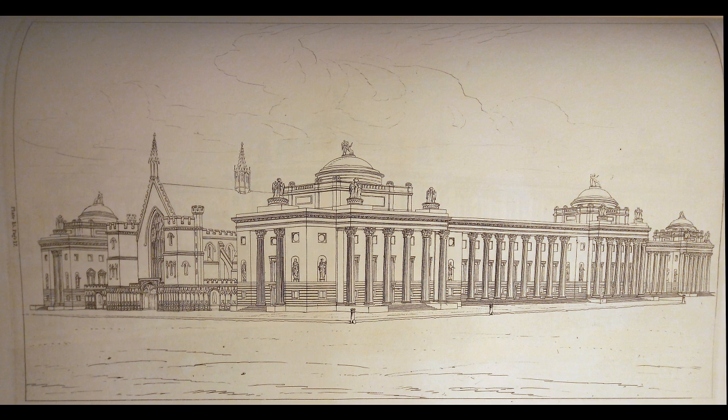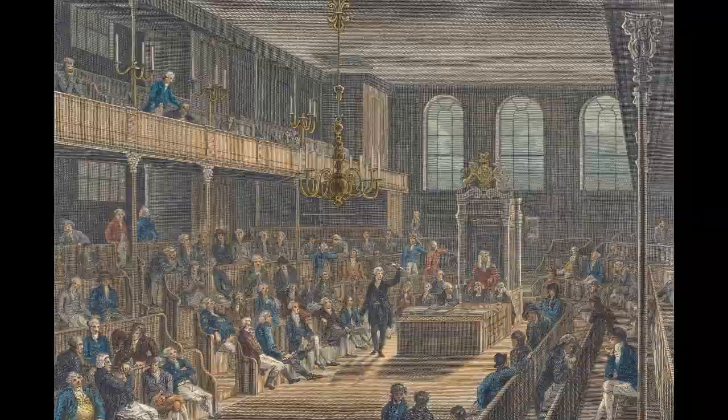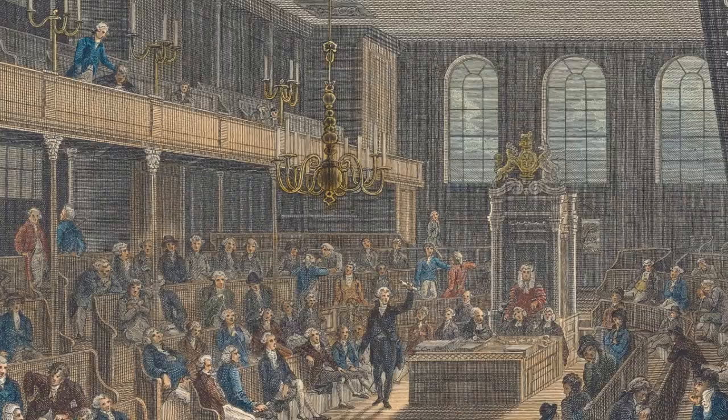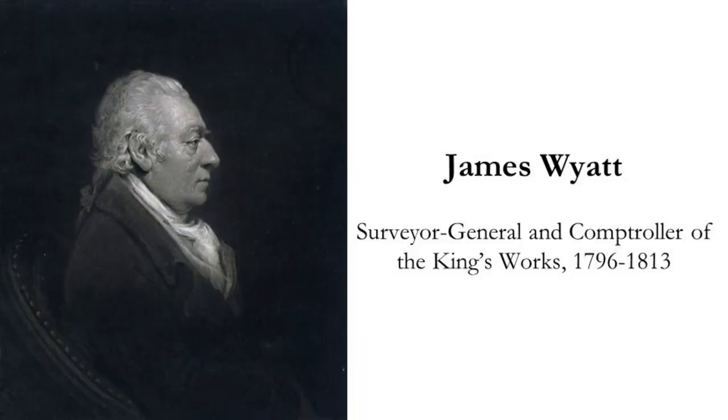In fact, Soane expanded his plans to embrace the entire palace complex rather than just the House of Lords. A few years later, it looked like his persistence might finally pay off. As we saw in Episode 3, the 1800 Act of Union between Great Britain and Ireland meant that Irish MPs and peers would now sit at Westminster — an extra 100 MPs in the House of Commons and 32 peers in the House of Lords. The existing buildings were simply too small to cope with these numbers.